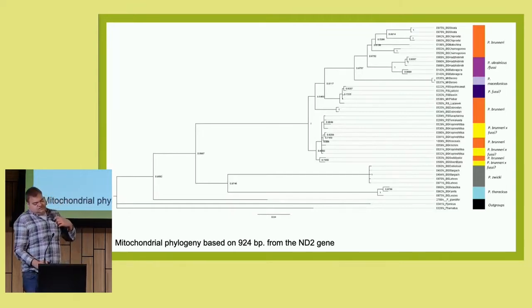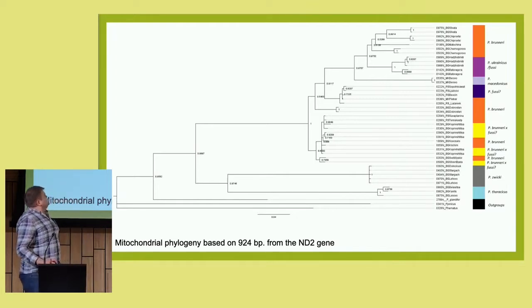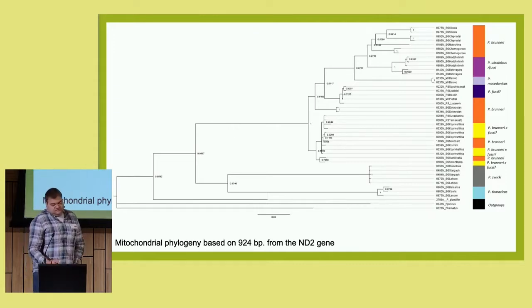We reconstructed mitochondrial phylogeny of the NAD2 gene. Due to the fact that these are young taxa, they shared a common ancestor very recently. Therefore, they did not have enough time to accumulate SNPs, and the mitochondrial tree was not very successful in resolving the phylogeny.